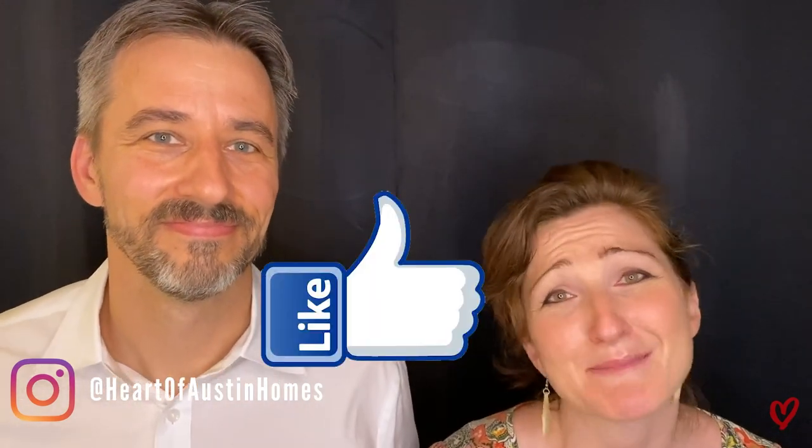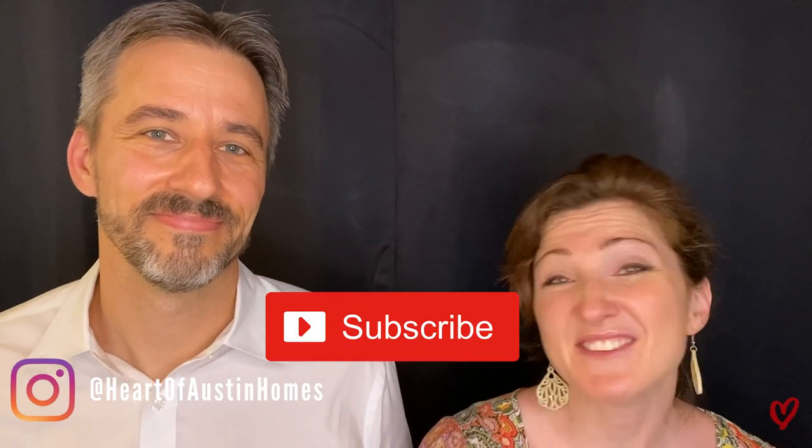Where are the best places to live in South Austin? That's what we're going to talk about today. Thank you so much for watching. If you like the video, we would be so honored if you hit the like button, hit subscribe, and even hit the bell so that you get notified when we release a new video every single week. I'm John and this is Elise and we're the Heart of Austin Homes team, powered by Keller Williams, and we have helped people buy and sell homes in just about every neighborhood in South Austin. Because we love it — it's awesome here.